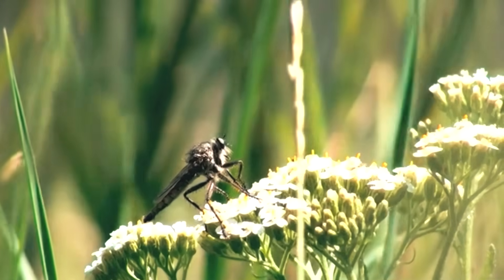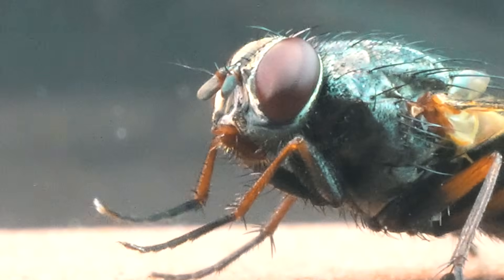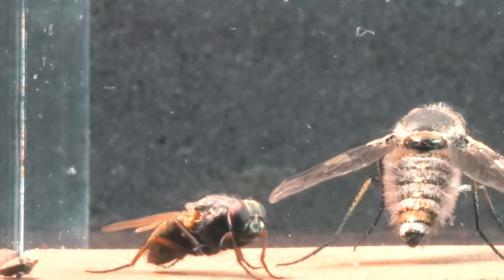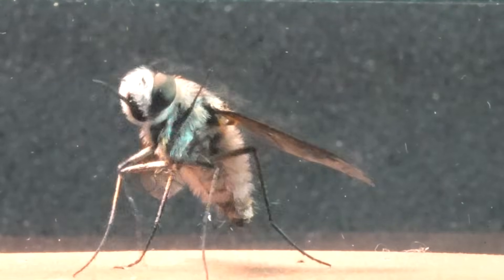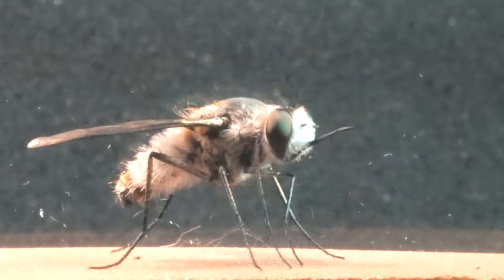With its sharp vision, it detects the slightest movement of its prey from afar. Let's compare it with a housefly, a common creature with well-known characteristics: short antennae, compound eyes, and a diet based on decomposing organic matter.